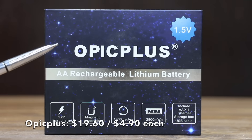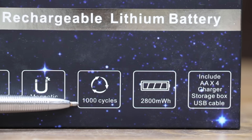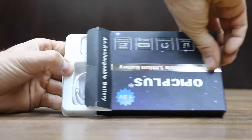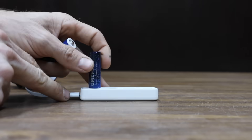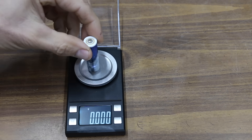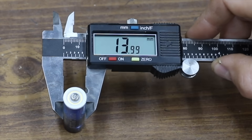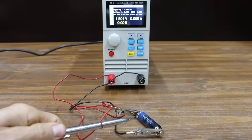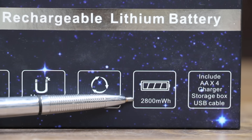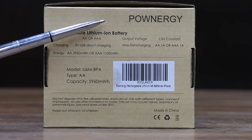At $19.60 for four batteries, or $4.90 each, is the Opic Plus brand — 1.8-hour fast charge, magnetic absorption, 1,000 cycles, 2,800 milliwatt hours, made in China. You charge the batteries using the included charger via USB, inserting the battery with the positive lead facing down. The Opic Plus weighs 17.7 grams and has a 13.99 mm diameter. With a 250 milliamp load, voltage dropped to 1.25. After about 12 hours, its actual capacity came in at 1,606 milliamp hours, taking the lead from Smart Tools.